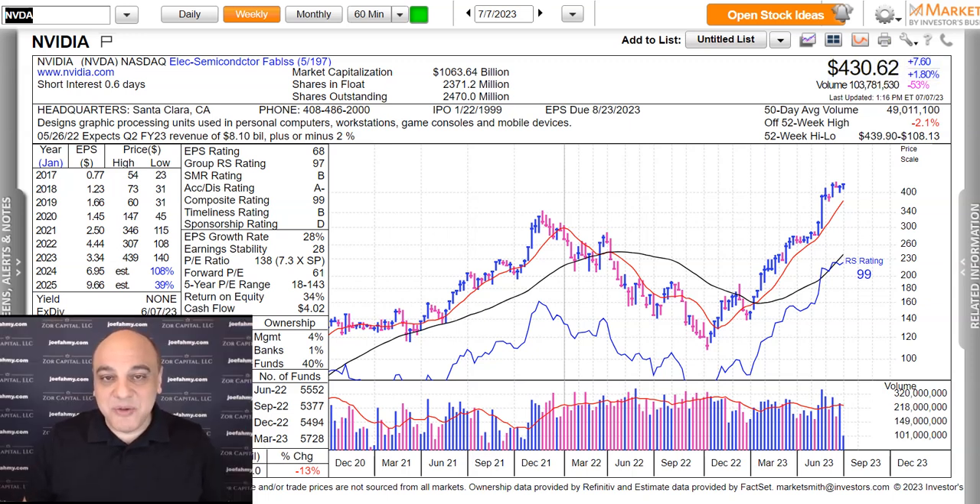Hello, everybody. This is Joe Fahmy with an educational video on NVIDIA. The purpose of this video is to remind people to use weekly charts, take a step back, analyze simple price and volume, and look at the big picture. Full disclosure, I do own a position in NVIDIA. This is not a buy or sell recommendation. This information is strictly presented for educational purposes.